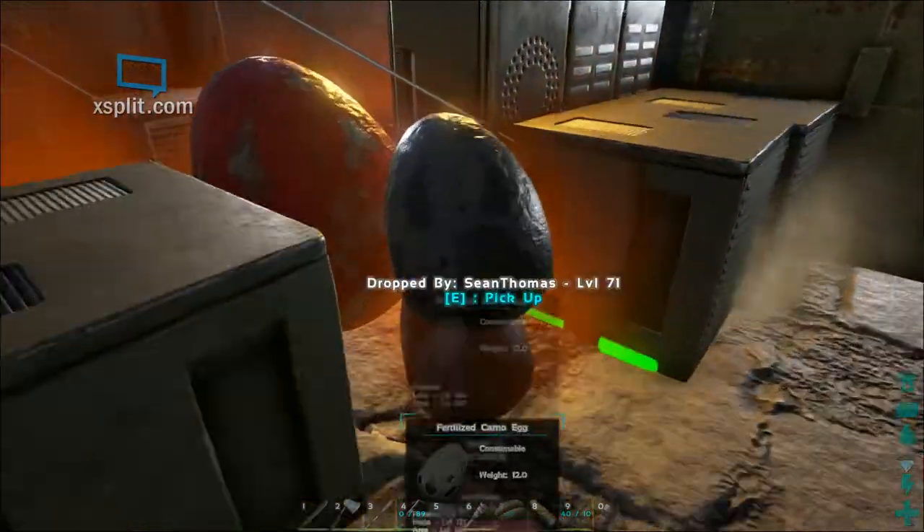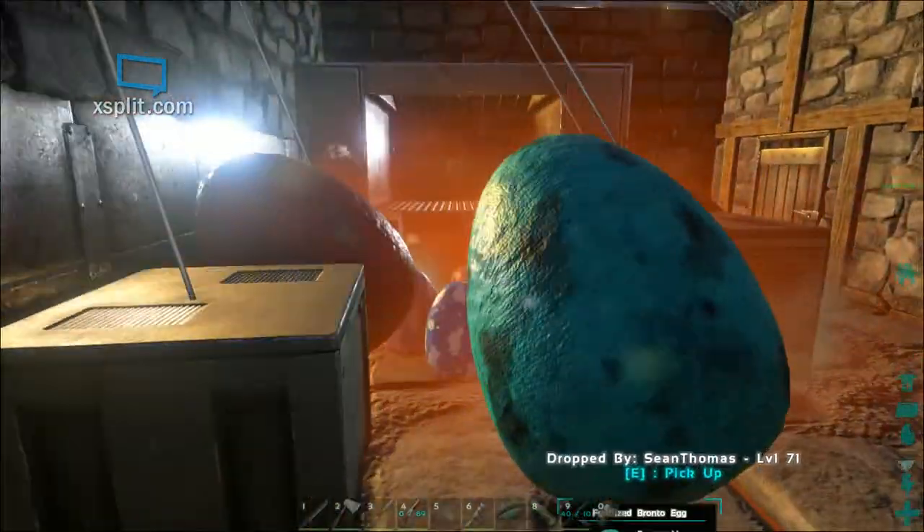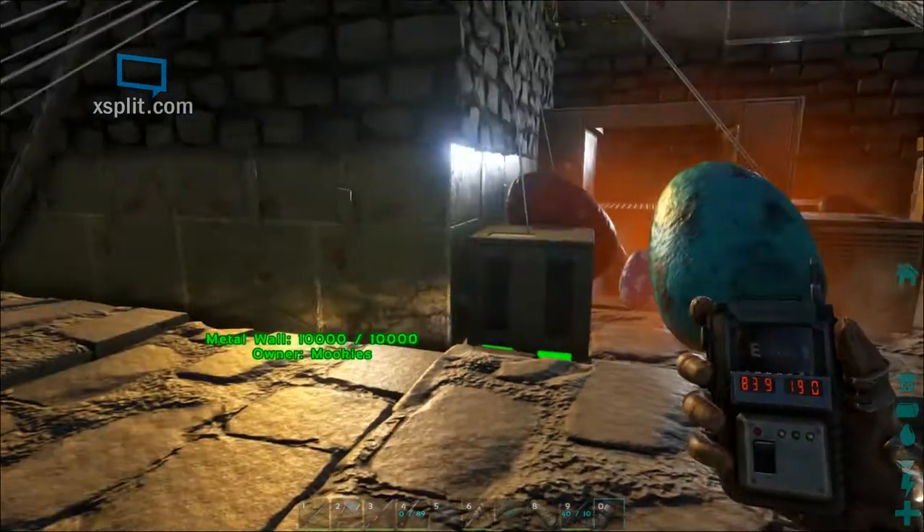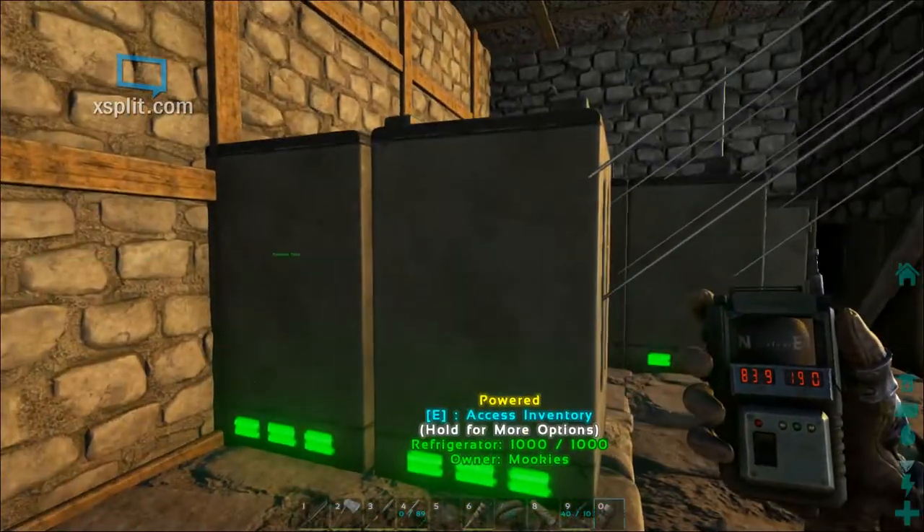Greetings ladies and gentlemen. Showing off the incubation room here at West 2 location. 83.9 latitude, 19 longitude.